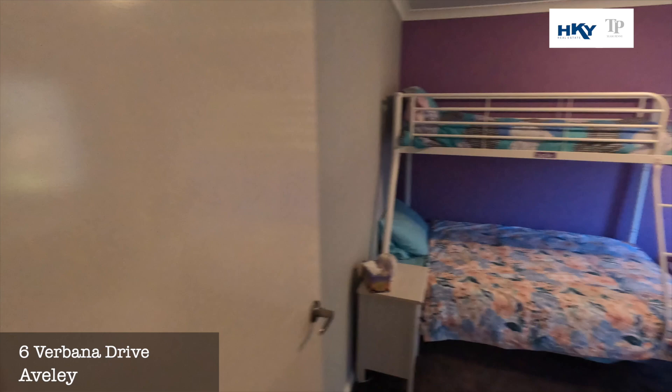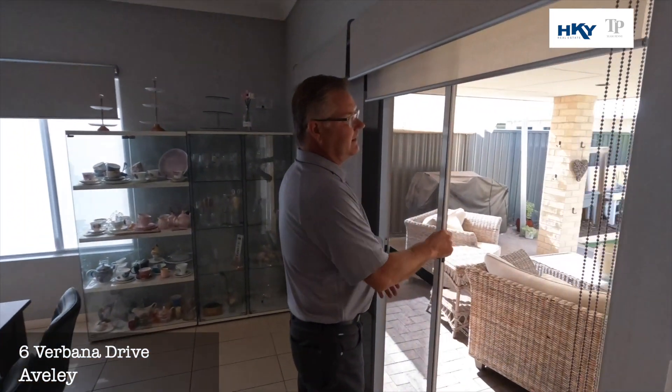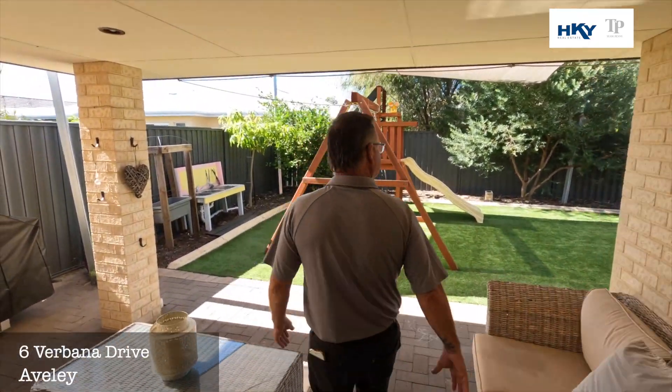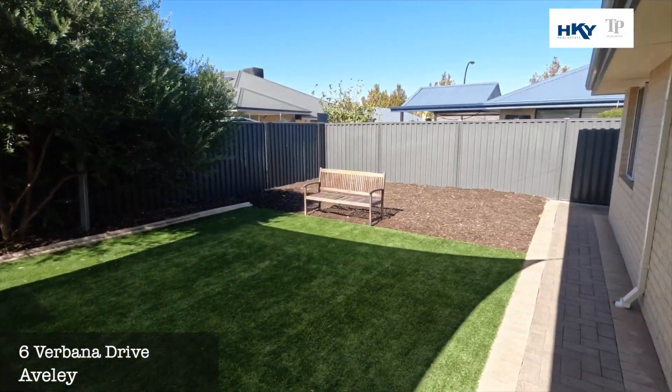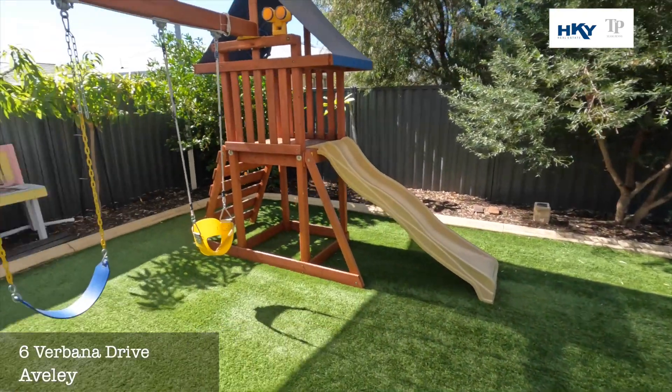From the main living, we walk out to this nice outdoor entertaining area. You've got a nice backyard, all low maintenance, with plenty of room to add a pool if you'd like. Very nice family home — if you'd like to know more, we'd love to hear from you. Give us a call on 0418 911 256 and we'll be right back to you.